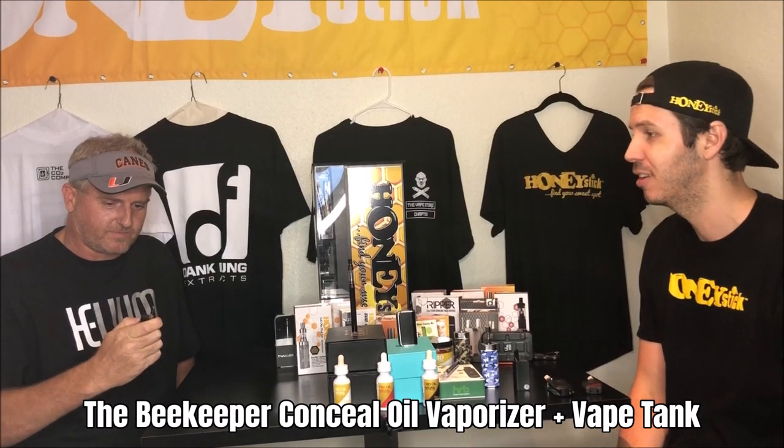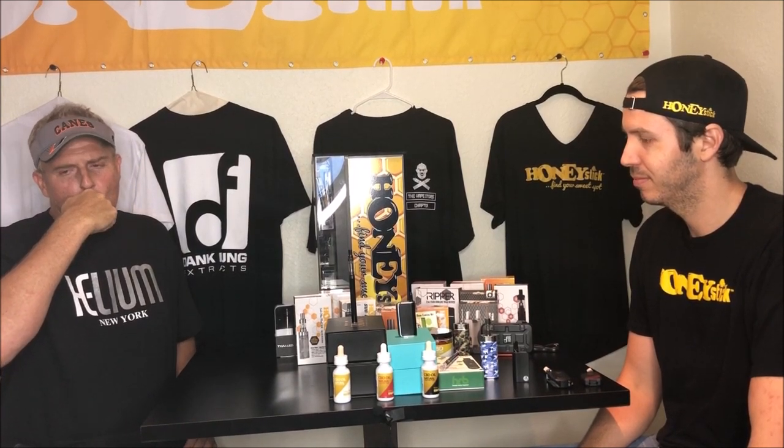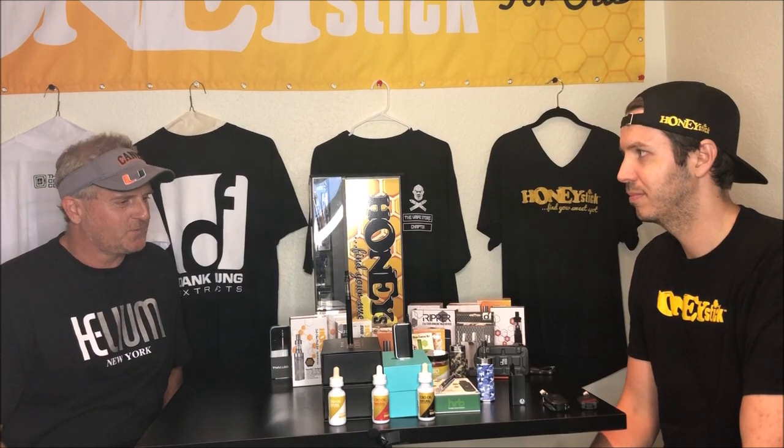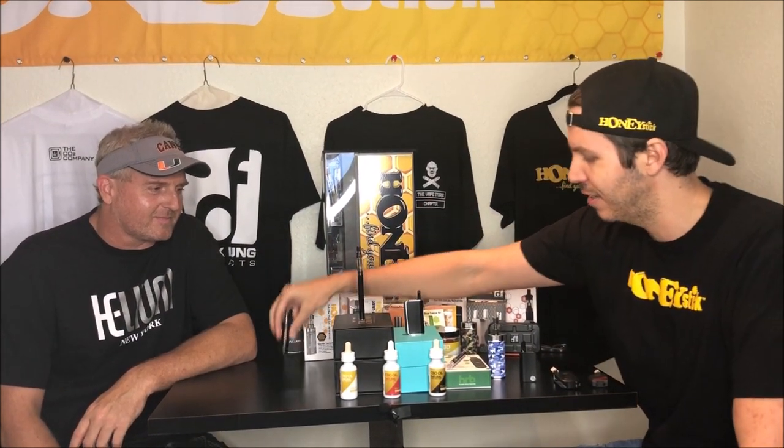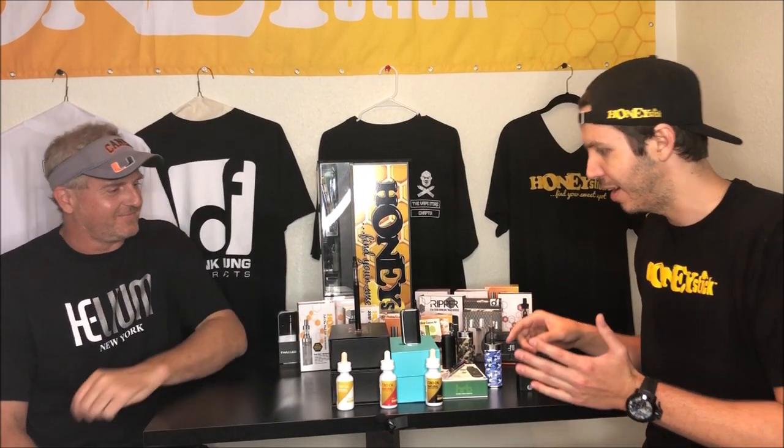Now we have the Beekeeper paired with our Beekeeper replacement cartridge. That's closer — Beekeeper to the Phantom. I think the Phantom took it. The Beekeeper and the Bee Master looked literally about the same cloud. It didn't hit as hard to where you felt the big cough, but it had a nice dense cloud. So let's tie the Beekeeper and the Bee Master — it's a close call, pretty much the same thing.